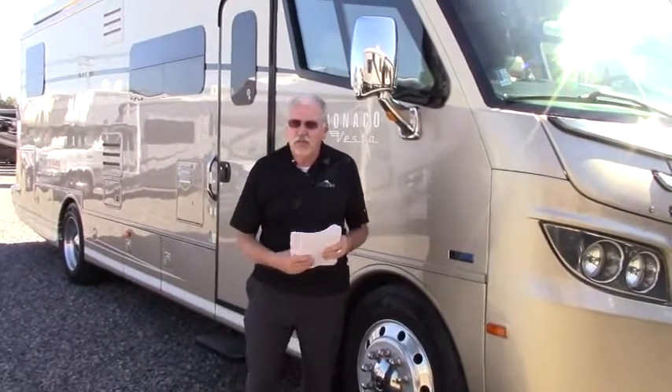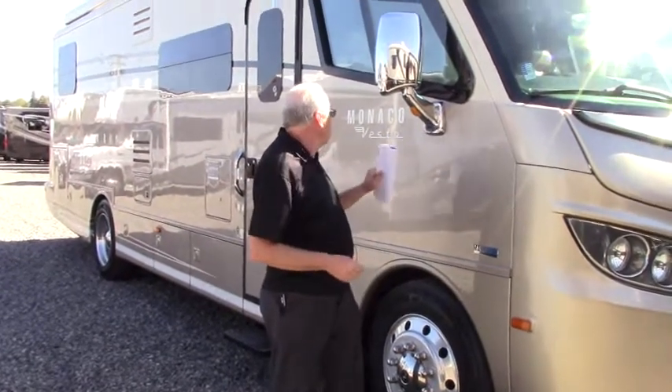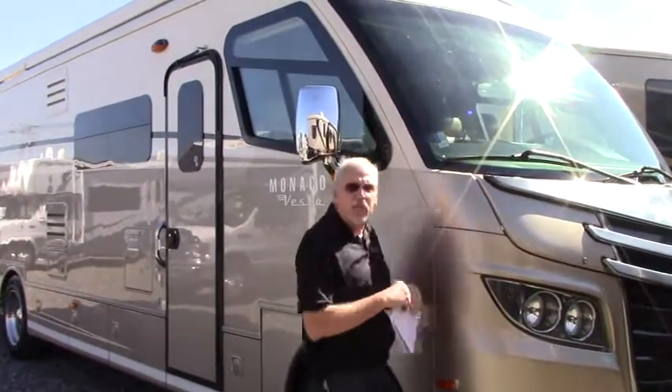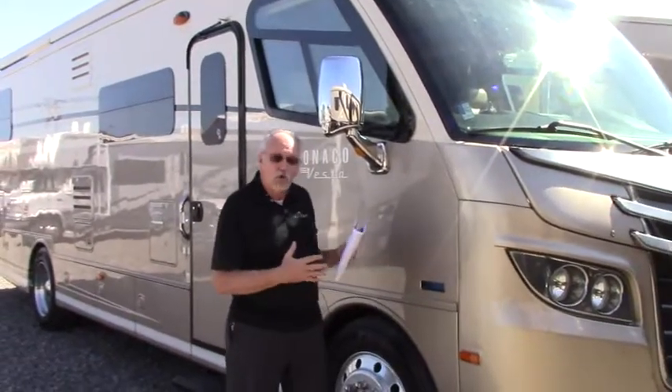Hi, welcome to Johnson RV in Puyallup, Washington. My name is Greg and we're here to show off this 2011 Monaco Vesta that we have. It is a 32 BPS and a really cool coach.